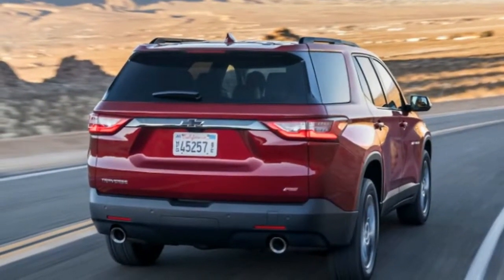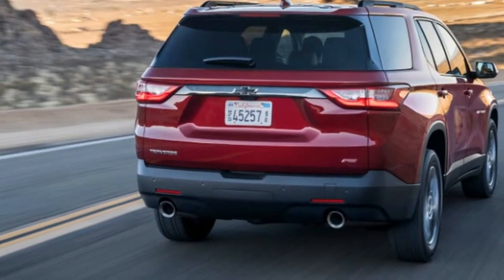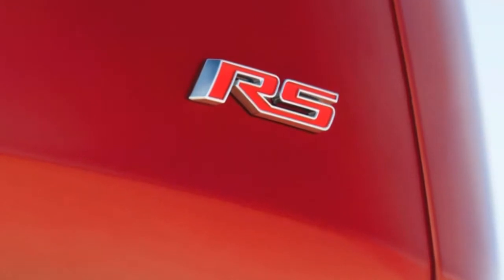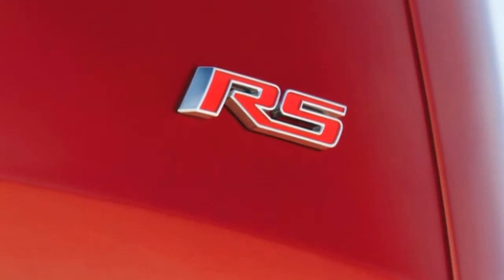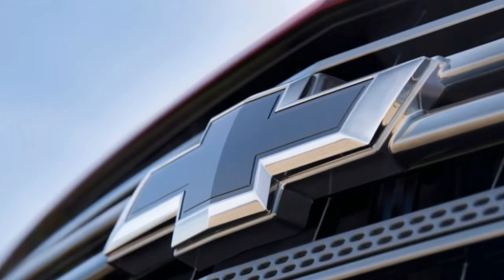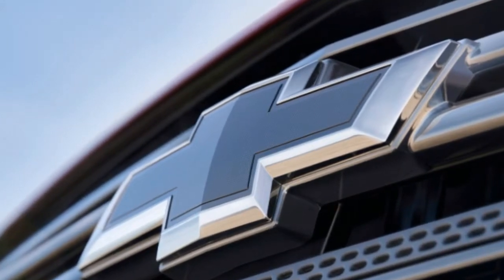But if you heard about the similar-sounding Tahoe RSE and were expecting a much bigger engine under the hood of this Traverse, you're going to be slightly disappointed. The Traverse RS's new Ecotec-branded i4 only makes 257 horsepower at an unspecified RPM, while the torque figure is slightly more impressive at 295 lb-ft, running through a 9-speed automatic. Chevy says it makes 90 percent of max torque at 2100 RPM, which squares with a typical torque curve for turbocharged i4s.